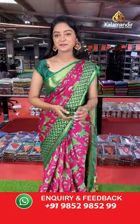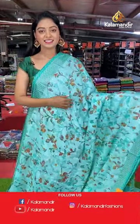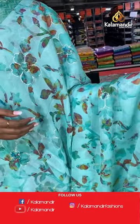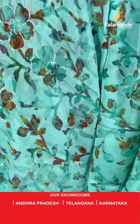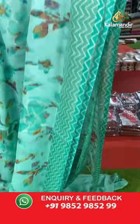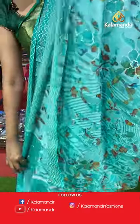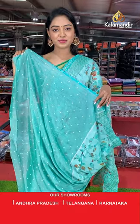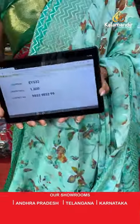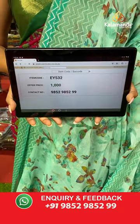Nice green color saree — the complete saree has multicolor floral printed. Contrast border in zigzag design. Beautiful contrast multicolor pallu in printed floral design. Contrast printed blouse. Saree code EY532, offer price 1000 rupees.